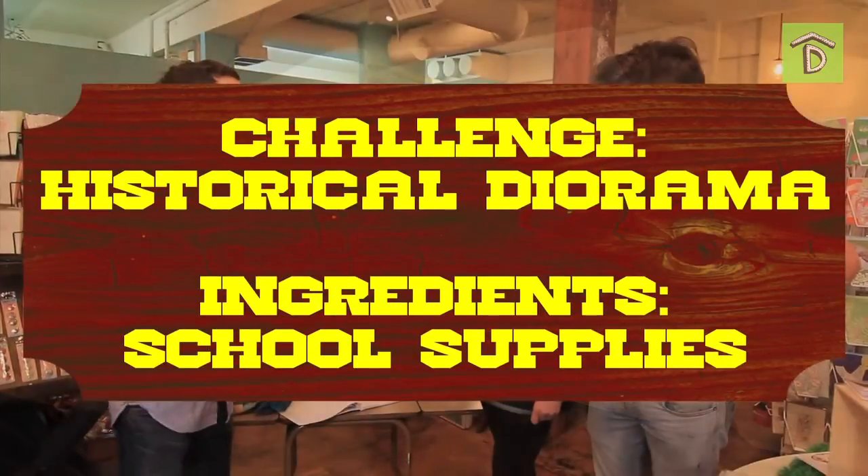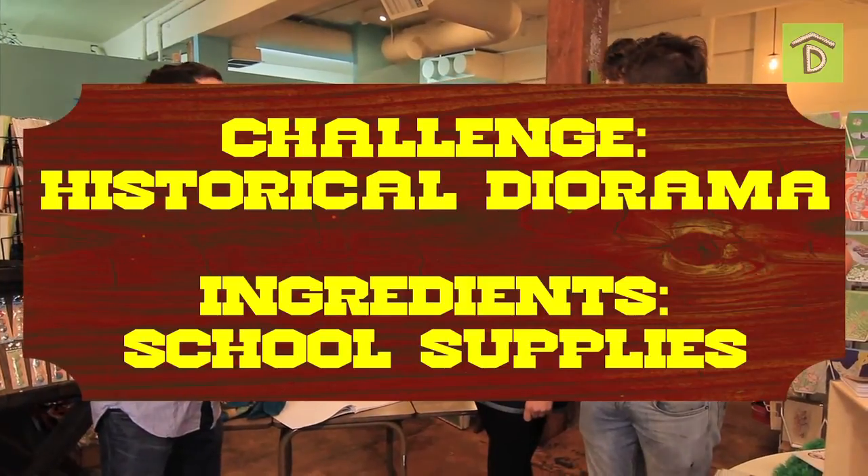When was the last time you guys made a diorama? Third grade? Yeah. Alright, so it'll be a little bit of a blast in the past. Good luck. Thanks.